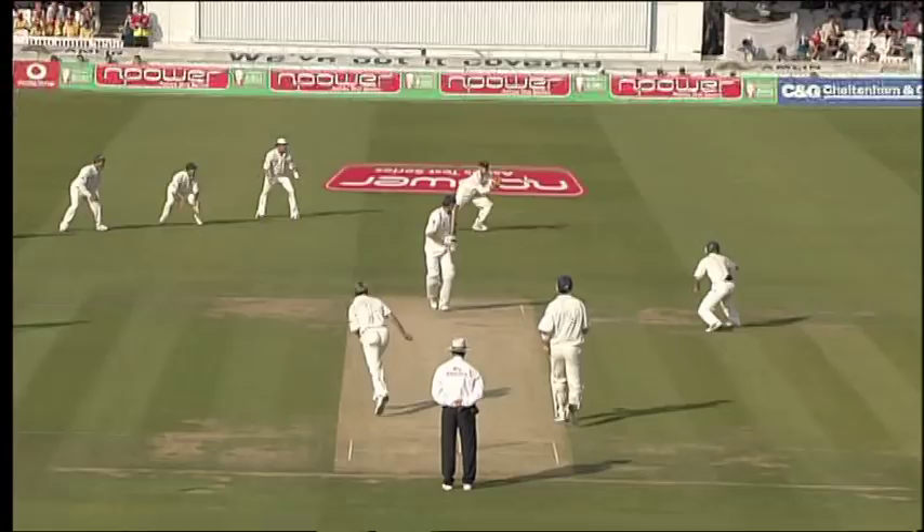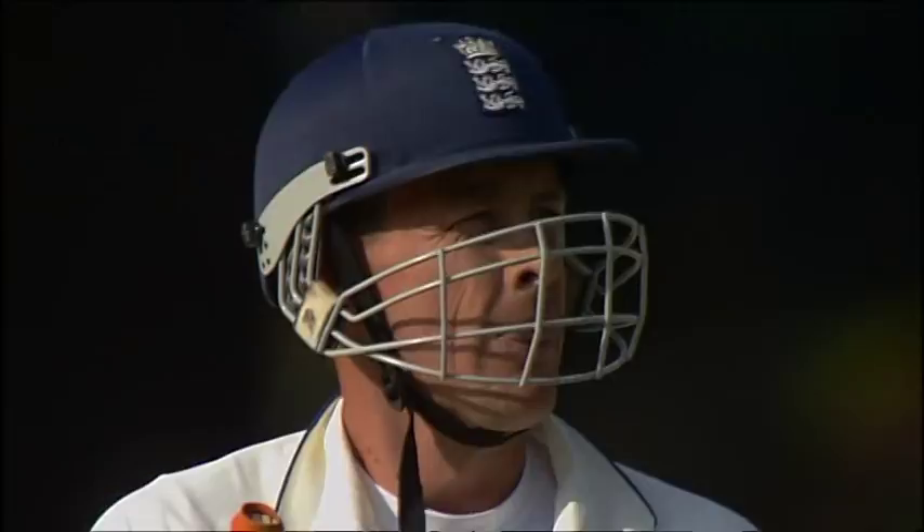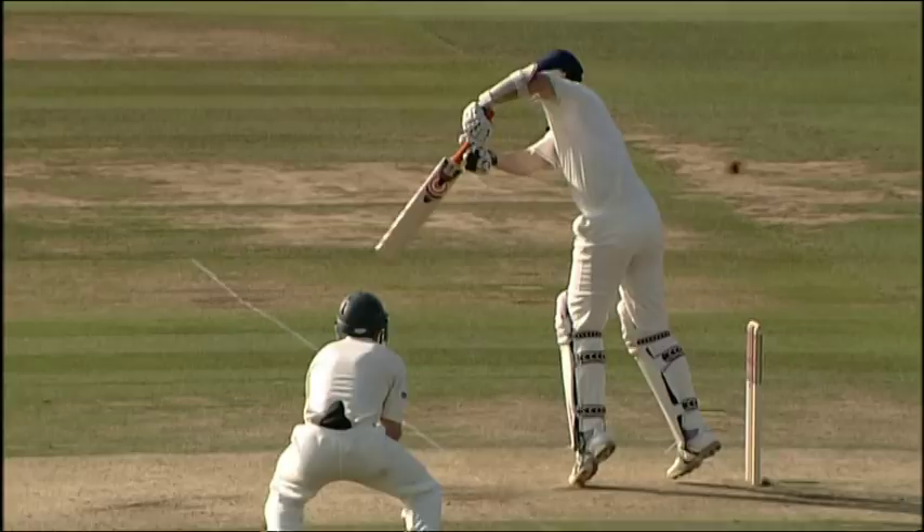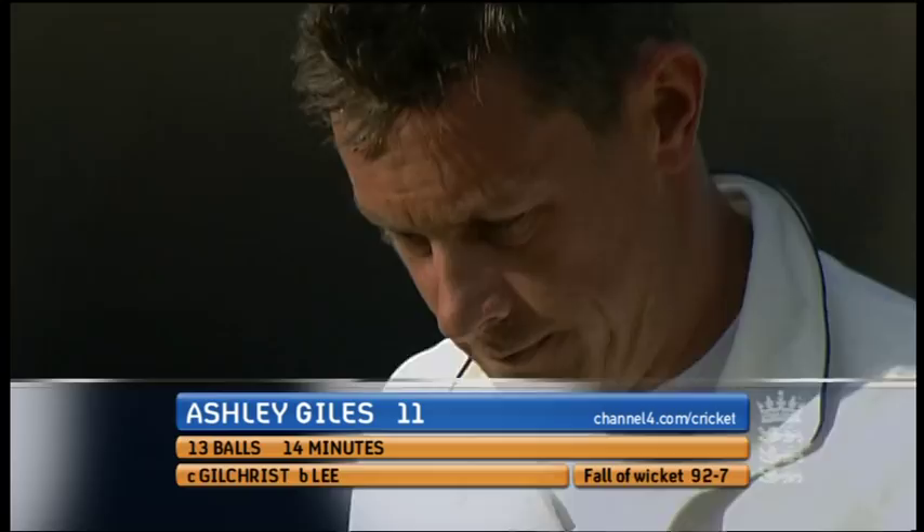Big appeal down the leg side — the finger goes up. What a way to finish for Australia. Brett Lee, rapid delivery. Don't know whether it was an edge or a glove. He's got him right back on the stumps with a little flick, and he's knocked the stumps back anyhow.